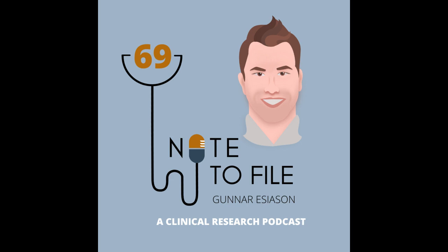This episode is brought to you by Viva. I've talked a lot about how we use Viva as a site and why it's great to not have to use paper binders anymore, how simple it is to drag and drop files into Viva, classify them, and have them filed into a reg binder. Something else that's really cool about Viva is they are the first public company to convert to a public benefit corporation.